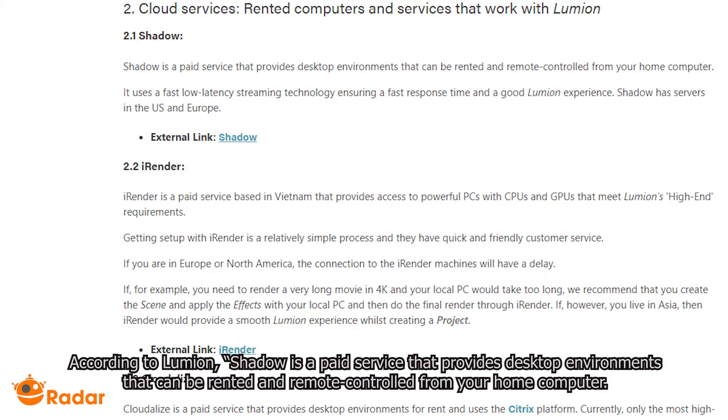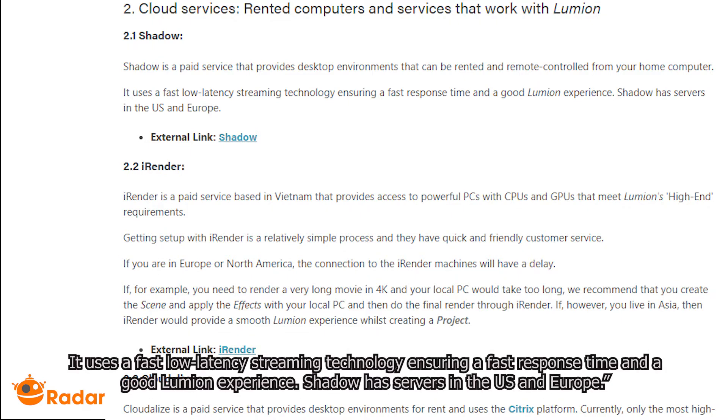According to Lumion, Shadow is a paid service that provides desktop environments that can be rented and remote controlled from your home computer. It uses a fast, low-latency streaming technology, ensuring a fast response time and a good Lumion experience. Shadow has servers in the US and Europe.